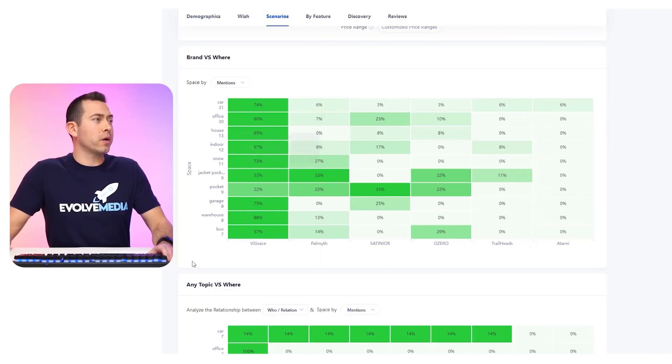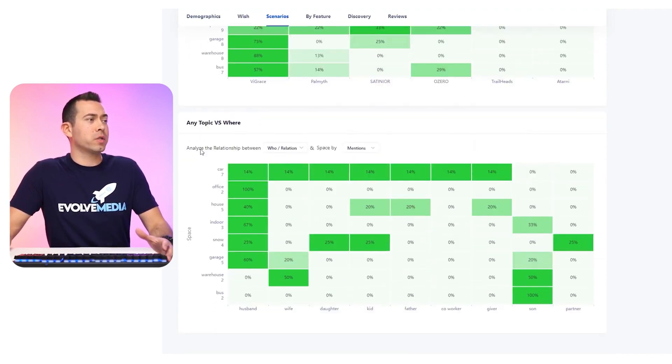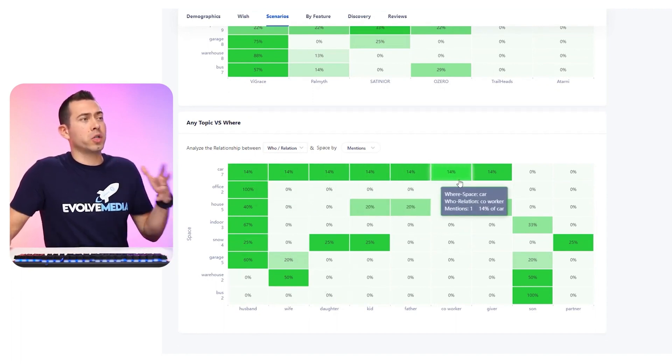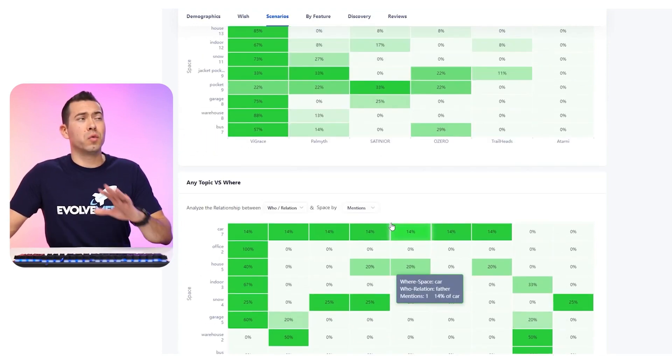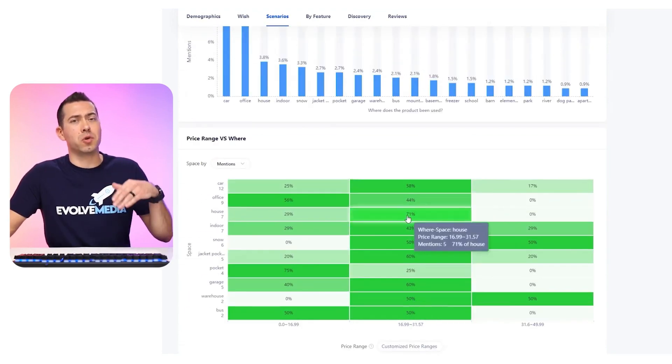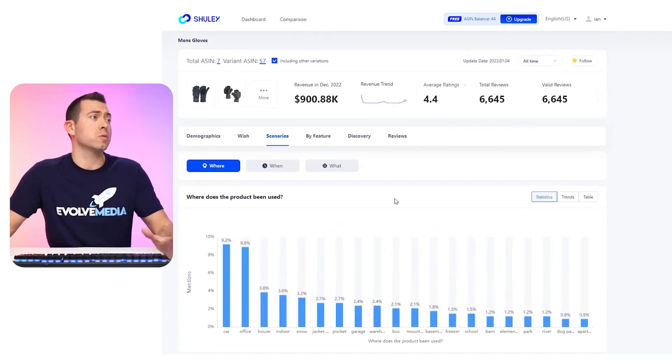Then you have brand versus wear — the different brands of the gloves versus where they're actually used — and any topic versus where. So husband, wife, daughter, car. Car is really standing out among all users and all the places they're using this product. So really good insights into how customers are actually using this product and who is using it.